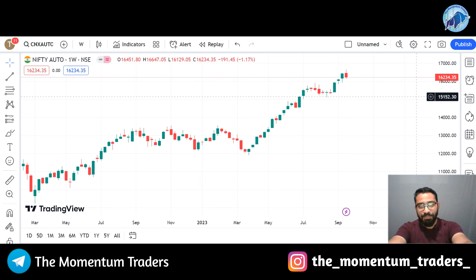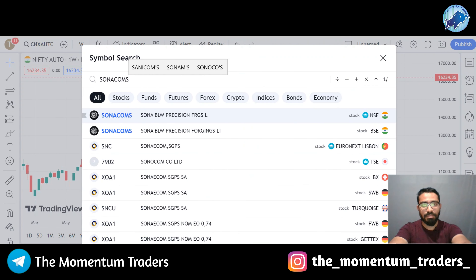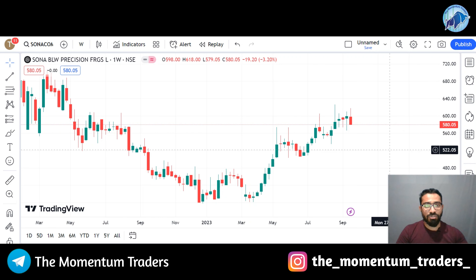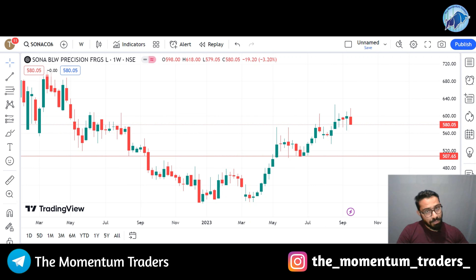We will talk about Sona BLW Precision stocks. Stocks are trading at $580. As per the index of Nifty Auto, this stock is listed in Nifty Auto. If you look at the current price, the stock trades at $580. The stock will try to trade down to its support zone at $500.